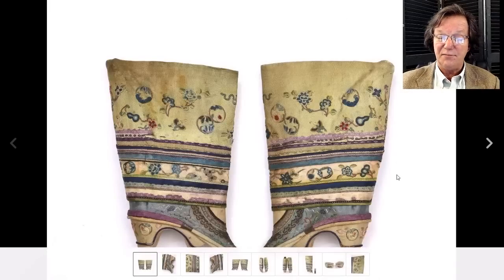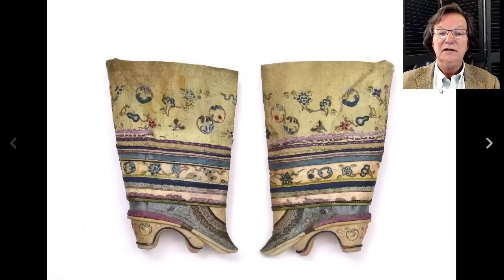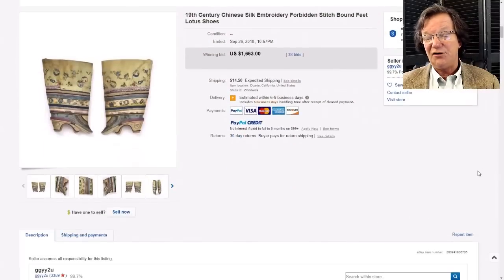Then there were these silk ladies' shoes - the bound feet. This is a nice pair, late 19th to early 20th century, quite elaborate and complete with elevated cuffs. These got a lot of interest and went for $1,663. This form is quite rare and they were complete and in pretty good shape.